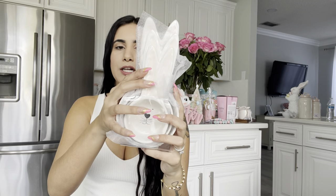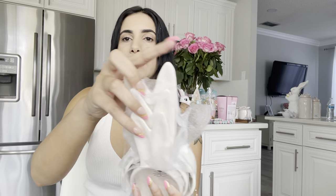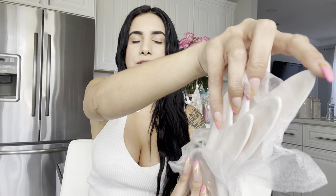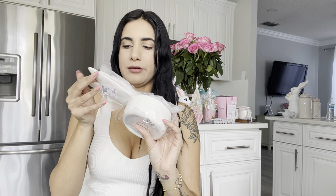Back to the measuring cup situation — I found these cute little measuring cups that go perfectly with the jar I just showed. They're kind of matching. The first time I found them, one was broken, and this one does have a little chip — but you can barely see it and they're still super cute. I grabbed them anyway — they were $9.99.